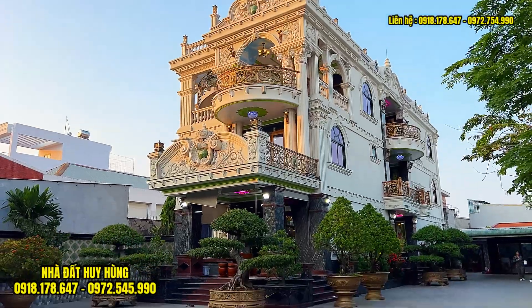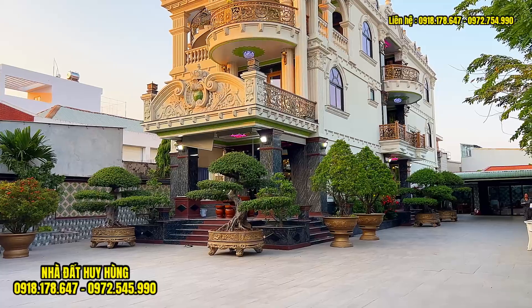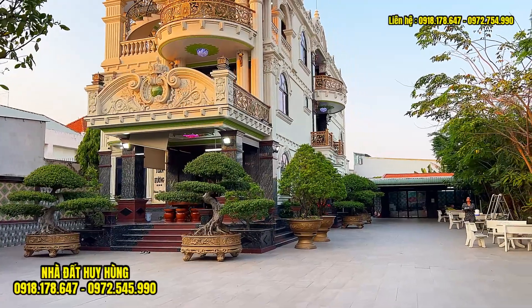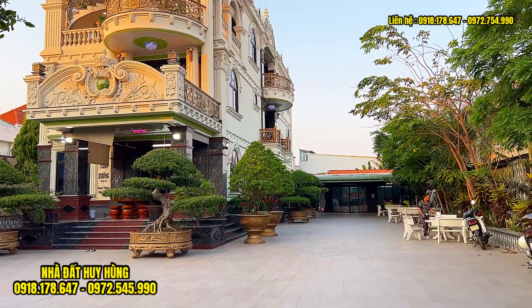Căn biệt thự này được gia chủ xây mới và xây xong vào năm 2022. Chúng ta đang bên trong khuôn viên căn biệt thự này. Vị trí thì nằm ngay trục đường nhánh của đường Nguyễn Anh Thủ, xã Thới Tâm Thôn, huyện Hóc Môn, thành phố Hồ Chí Minh.